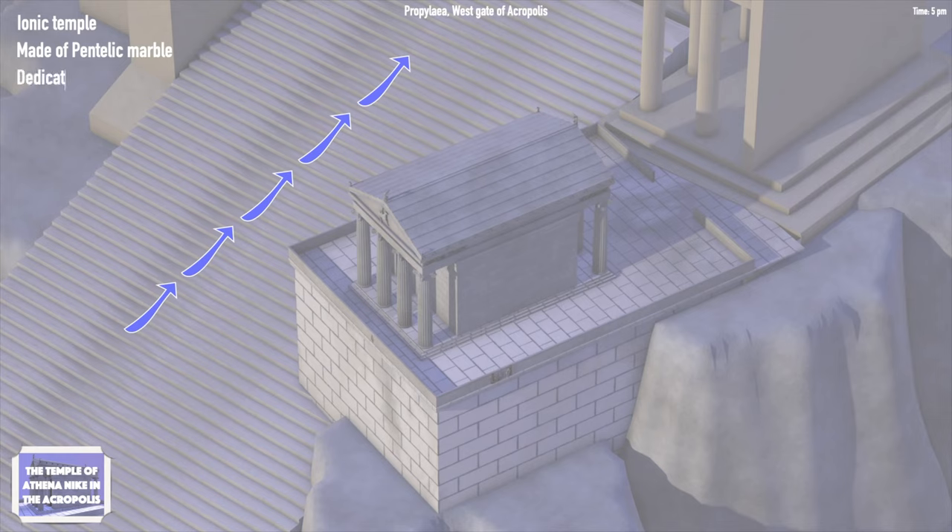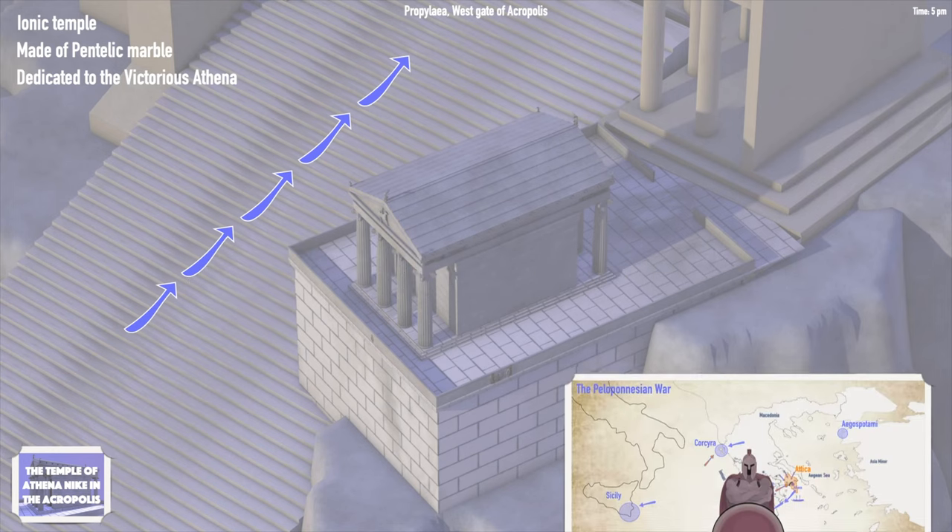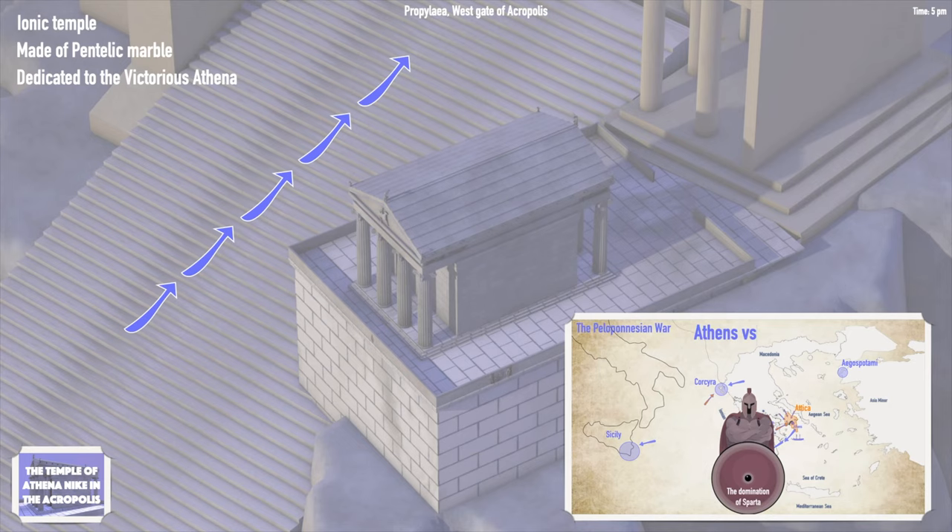The temple was dedicated to the goddess Athena Nike, which in Greek means the victorious goddess Athena. It was erected on top of older temples between 426 and 421 BC during the Peloponnesian War, a war between Athens and Sparta, the two most powerful city-states of Greece.